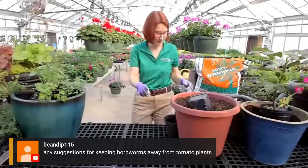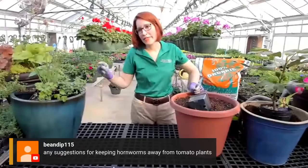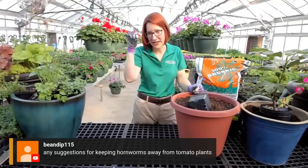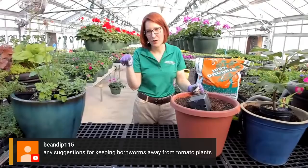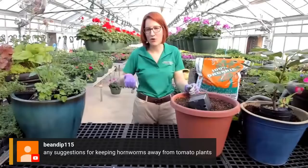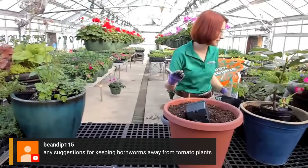A couple of questions on tomatoes. Any suggestions for keeping hornworms away from tomato plants? I just pick them off by hand. If you don't want to pick them by hand, have you ever noticed little white dots on the back of a hornworm? That means a wasp has come along and laid its eggs on your hornworm. When the wasp babies hatch, they will kill your hornworm for you. So if your hornworm has these tiny white eggs stuck on its back, leave it alone - the wasp babies will hatch and help you out with any further hornworm problems.